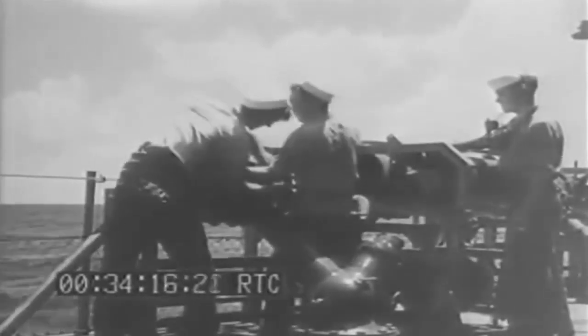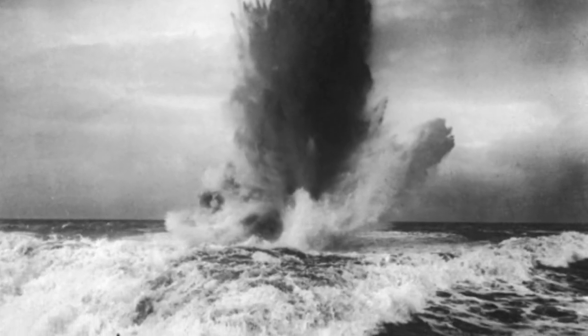Depth charges were dropped in a line out the back of the ship as it went forward, and others were launched across the sides. The ASDIC didn't tell you the depth of the submarine, so the depth charges were set to go off at different depths. They didn't have to hit the submarine — they were effective within 20 feet of the submarine. Water is practically incompressible, so when the charge went off, the shock was transmitted through the water onto the hull of the submarine. When the charge went off, there'd be a spew of water up into the air. If it was white, that meant you'd missed. If it was black, that meant there was a hit.